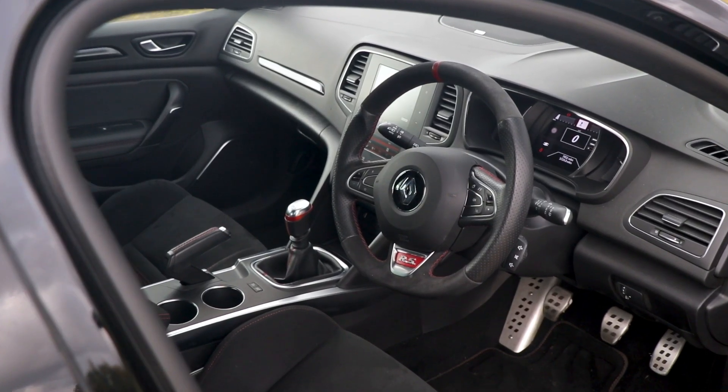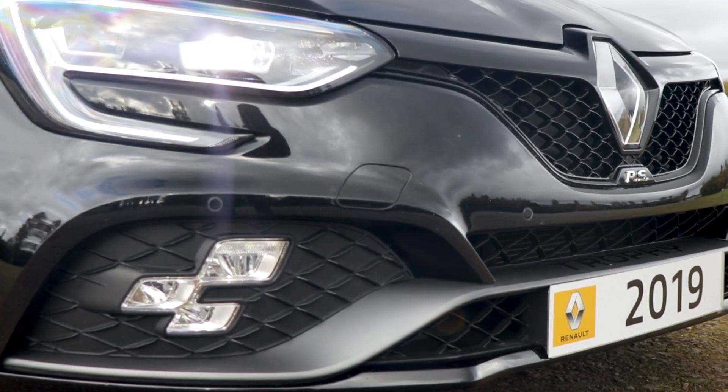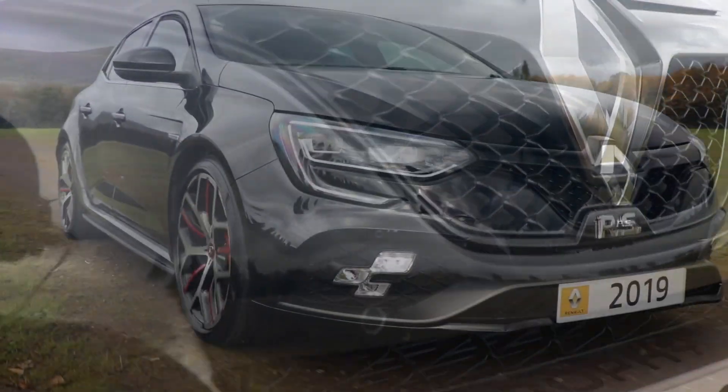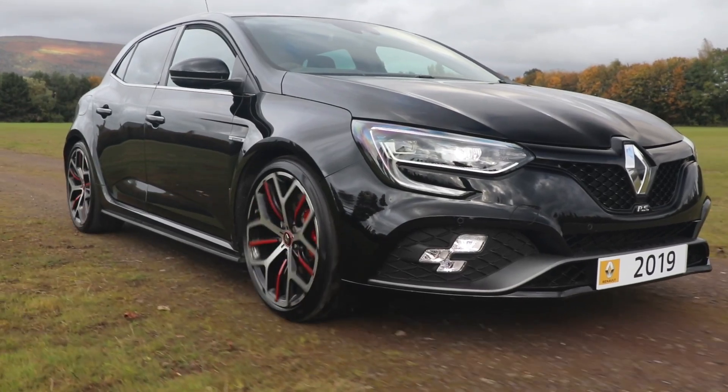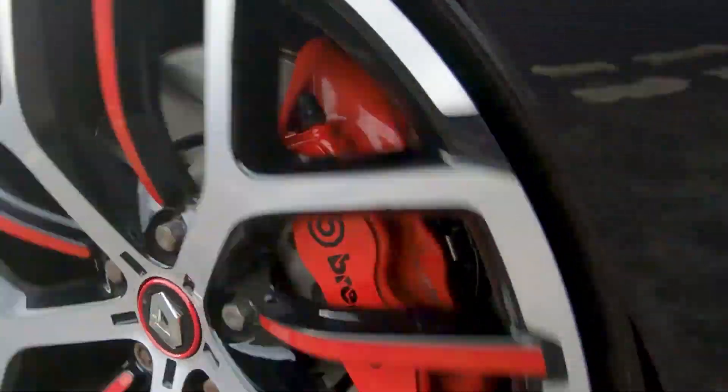This flagship vehicle sits at the top of the current Renault Megane range and is now available in 1.8 turbo, 280 horsepower and 300 horsepower variants. Today we're going to have a look at the all-new Megane RS Trophy, which is a 300 brake horsepower variant in the manual transmission.